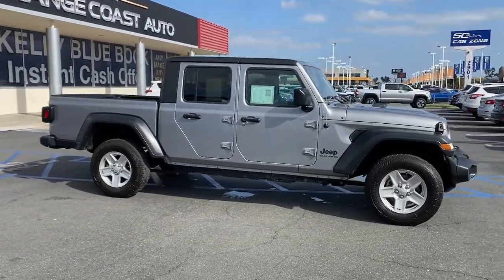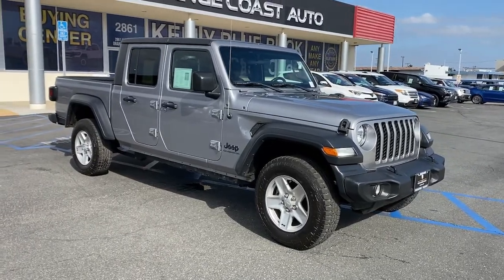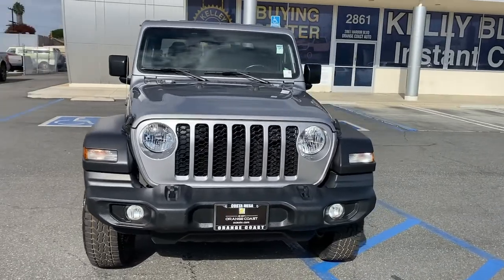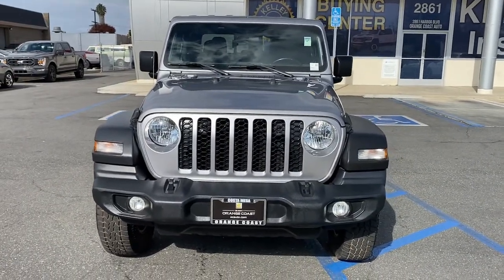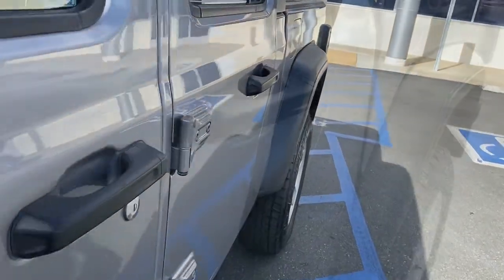These are just some of the great options this vehicle comes with: keyless entry, 4x4, V6 cylinder engine, keyless start, iPod and MP3 input, backup camera, bed liner, heated mirrors, fog lamps, and electronic stability control.